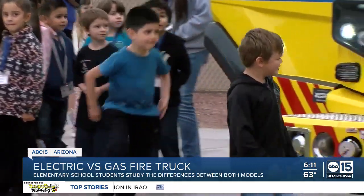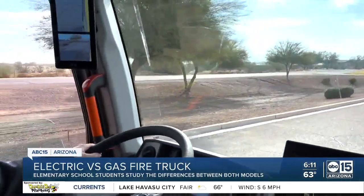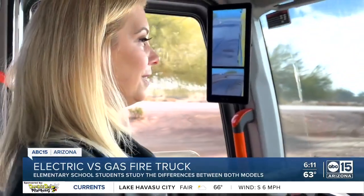A look at the future that is already on our roads, impacting Earth one fire truck at a time. Ashley DiMartino, ABC 15, Arizona.